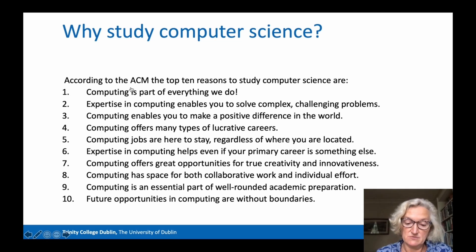Secondly, being good at computing enables you to solve complex, challenging problems, leading to satisfying careers. Computing enables you to make a positive difference in the world and offers many types of lucrative and satisfying careers. And number five, computing jobs are here to stay and are highly global — you can go anywhere in computing. While computers are forecast to take over many existing jobs, computer scientists will continue to be in high demand.